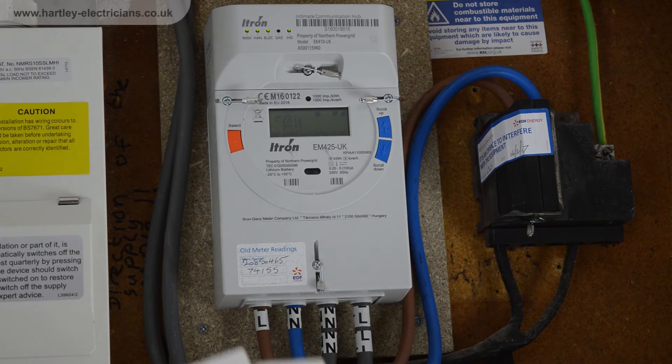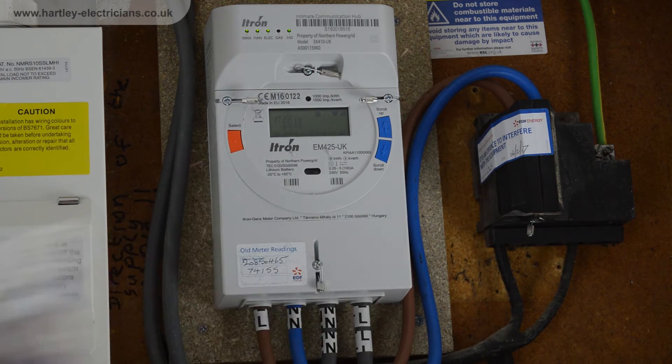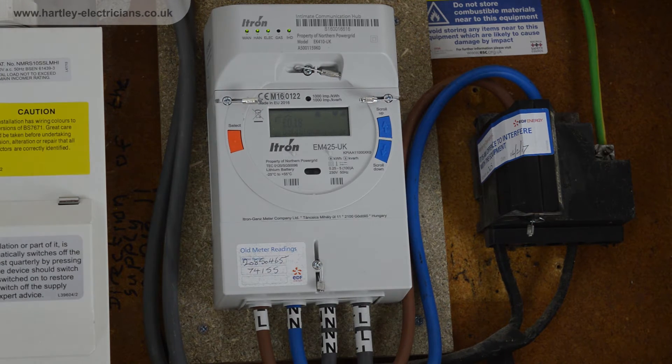It's a good idea to make sure you are already on a good electricity tariff first. If you change electricity suppliers, as it currently stands, equipment is not compatible across suppliers.